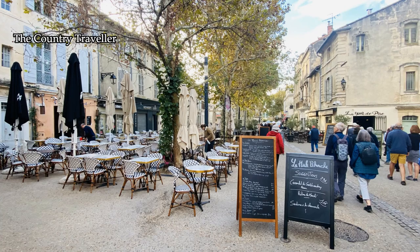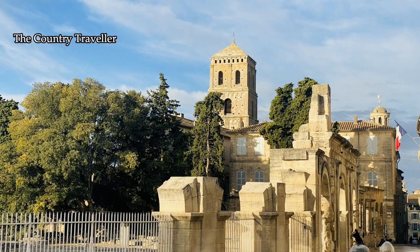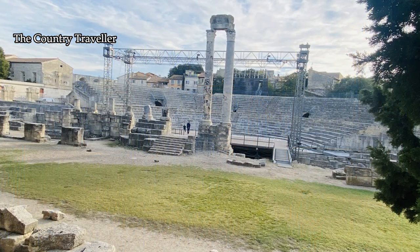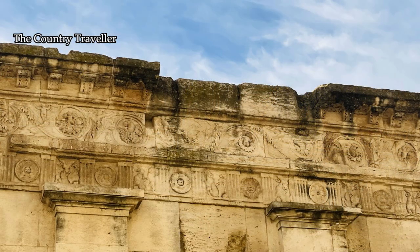The Roman theatre was built around the time that Jesus was alive and had seating for about 8,000 people. Most of it's gone now, much of which went to build the town wall in the Middle Ages — they had no respect for Roman antiquity then. The theatre now hosts festivals again during the summer.